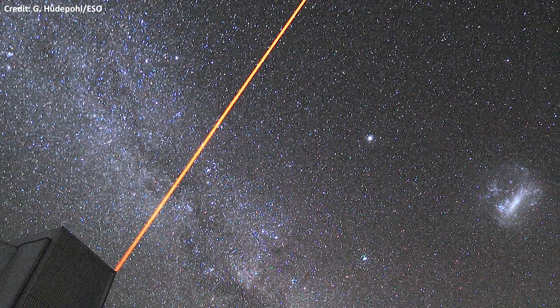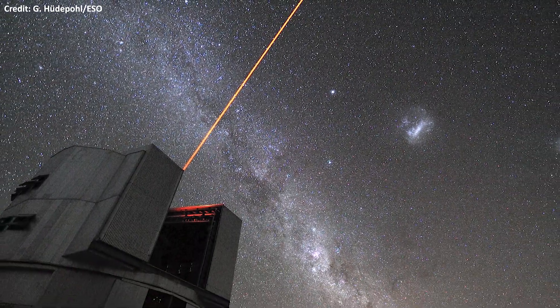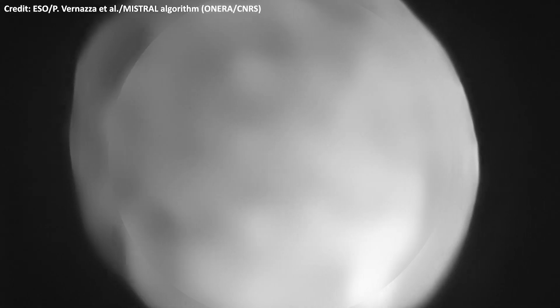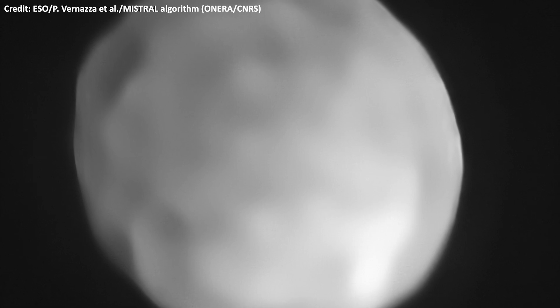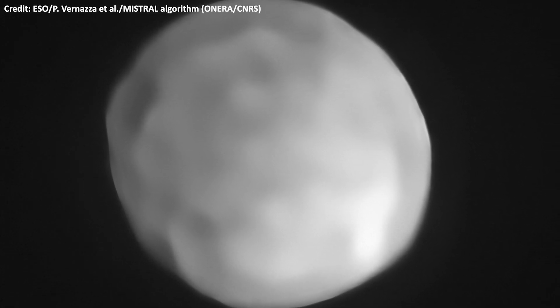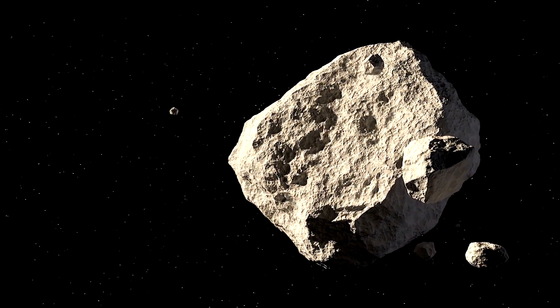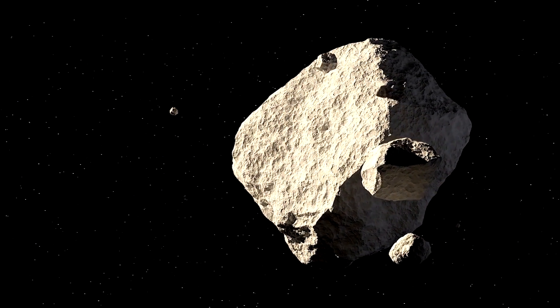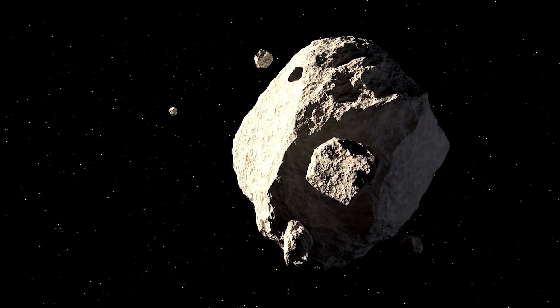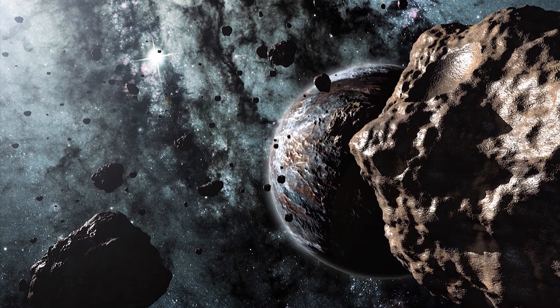Recent high-resolution images taken by the European Southern Observatory's Very Large Telescope reveal Hygieia has a spherical shape, and this should qualify it as a dwarf planet. Asteroids come in a variety of shapes, but the spherical shape proves dwarf planets had enough mass for their gravity to pull them into a spherical rock.